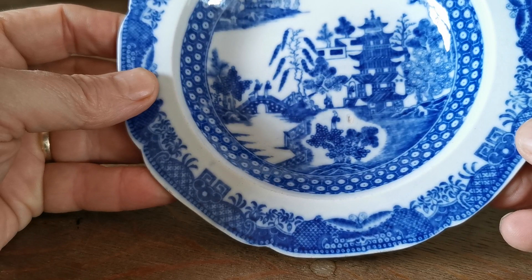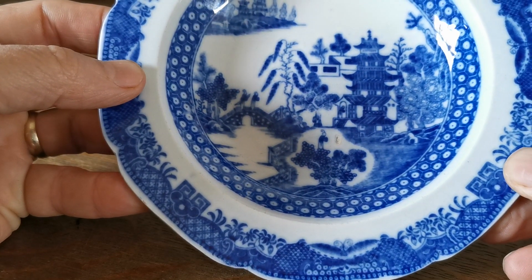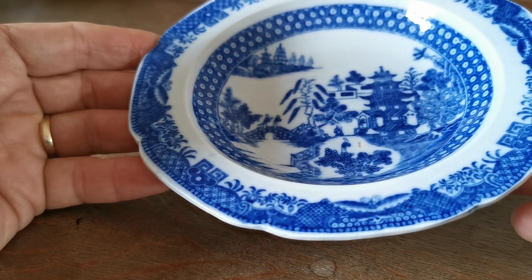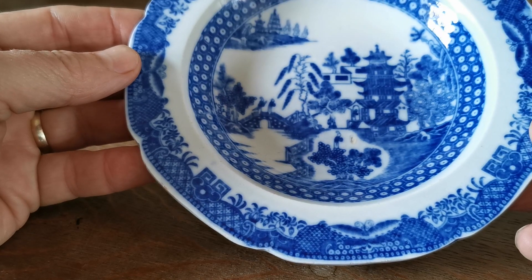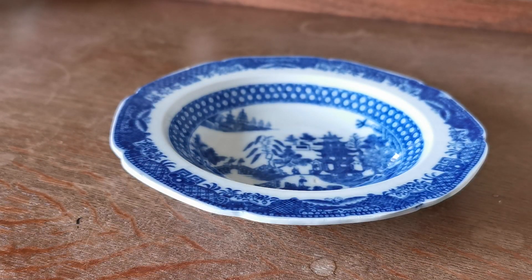Lovely old early borders on this one as well — good detailing on it — and the actual transfer condition is very, very good. Nice blue tinge to the porcelain. Date range: I would put this between 1820 and 1860. Very nice piece. Early brosley pearlware.